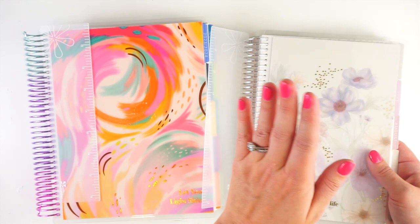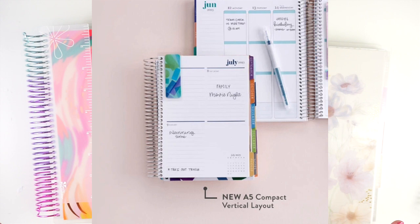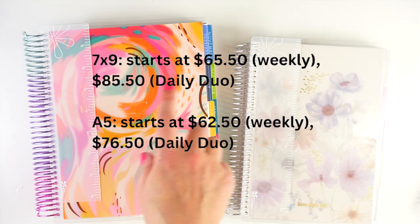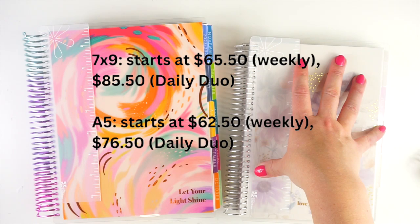In the A5 size, you can get the daily and also what they call the compact vertical — I'll try to pop a picture of that up. Pricing: 7x9 planners start at $65.50 for the weekly option and $85.50 for the daily duo, because you get two planners instead of one — six months per planner. For the A5, it starts at $62.50 for the weekly and $76.50 for the daily duo, and you do get the full year's worth — two daily planners.